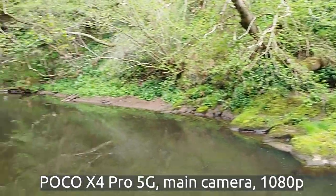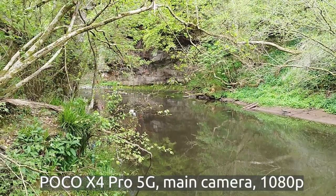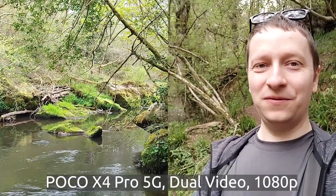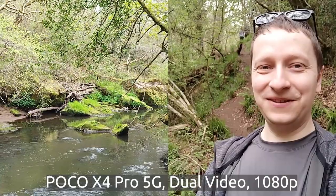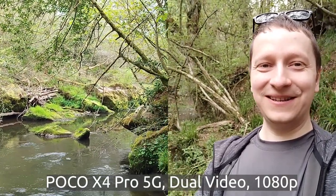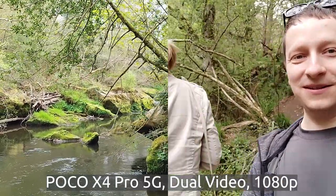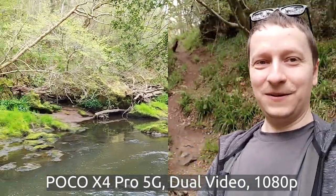Can't say it's the cleanest river I've ever seen, but we've seen a duck enjoying a swim. There's also the dual view functionality, so you can show both what's in front of you and what's behind you. So we're showing the front-facing camera, which is me here, and the back-facing camera, which is the views in front of me.